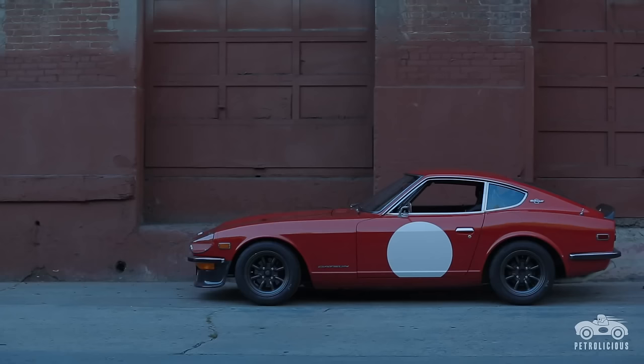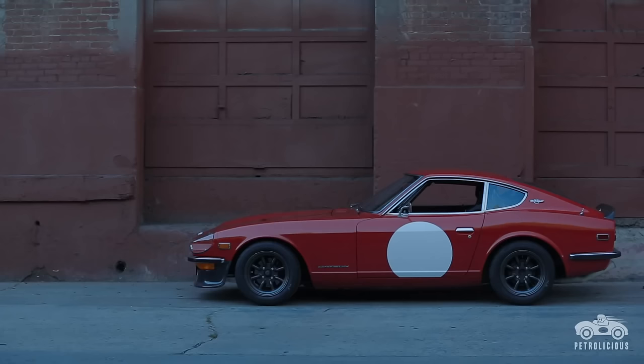Showed up, the car's idling in the guy's driveway. He's charging the battery for me, and he's just excited that it's going to another Z enthusiast.